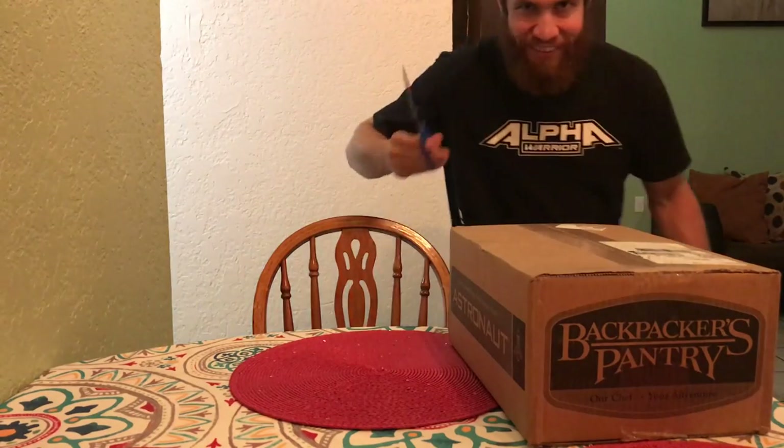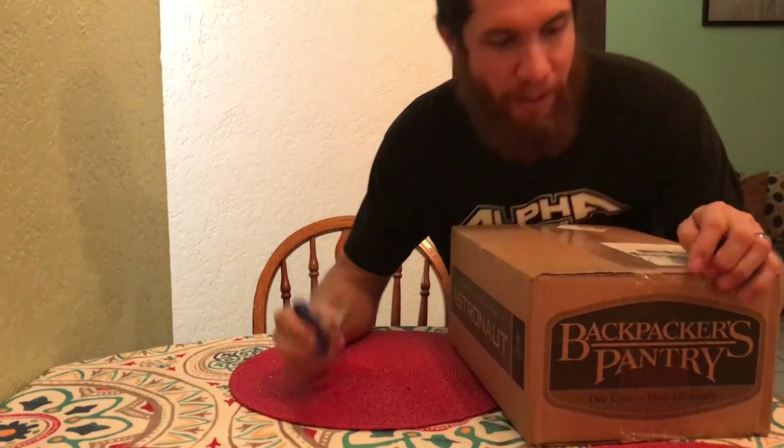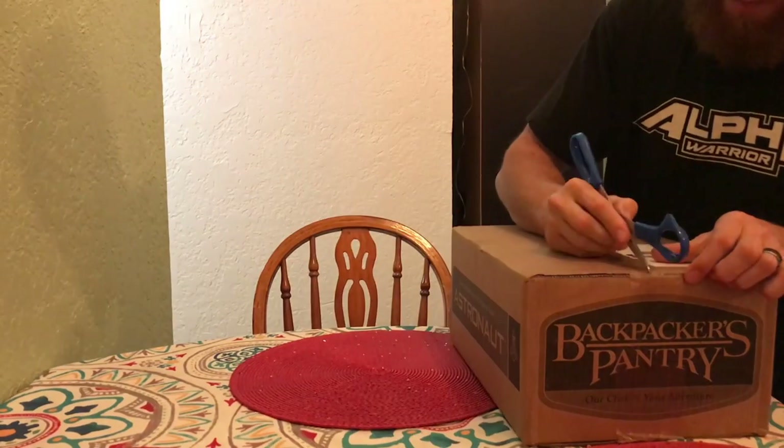I have two more shipments coming in — it'll be O'Meals and then Mountain House. I'm going to try freeze-dried meals from all three of these companies. I probably love them all but you gotta keep your options open. Let's go ahead and unbox this first one from Backpacker's Pantry.